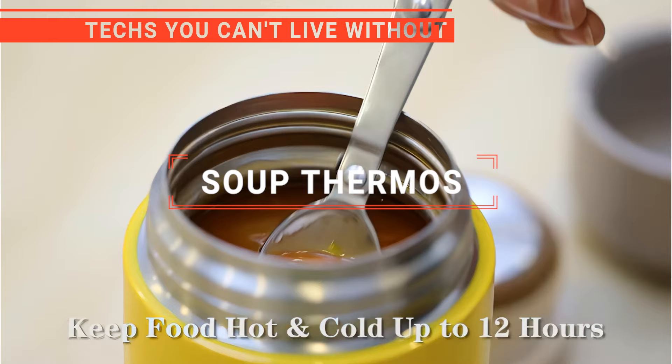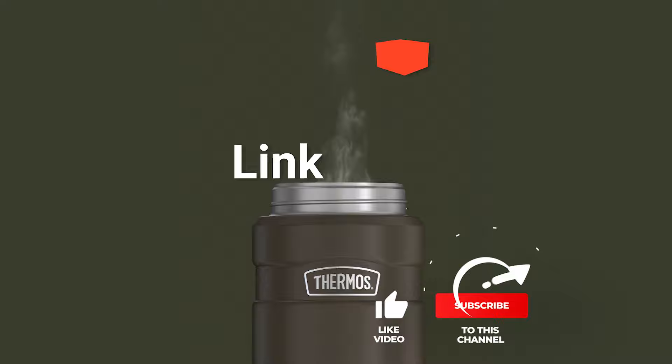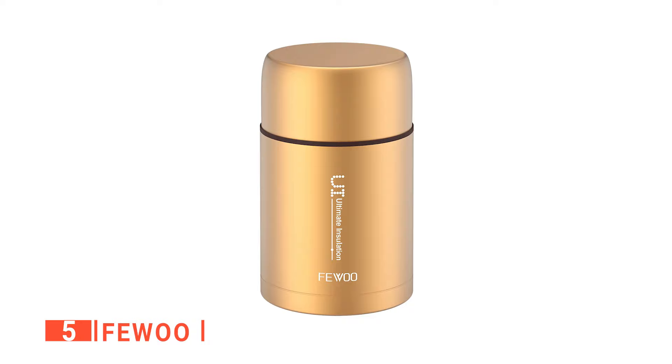In this video, we're going to look at the top 5 soup thermoses available on the market today. We made this list based on our own opinions, research, and customer reviews. We've considered their quality, features, and values when narrowing down the best choices possible. If you want more information and updated pricing on the products mentioned, be sure to check the links in the description box below. Here are the top 5 best soup thermoses.